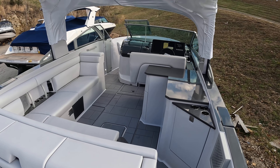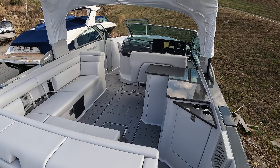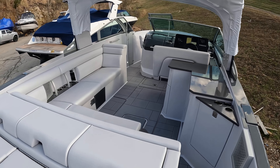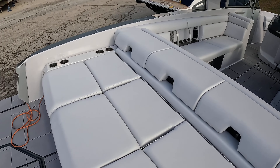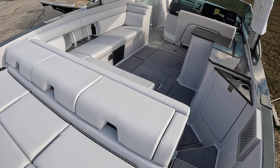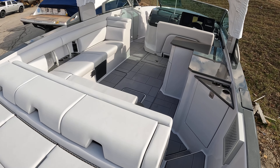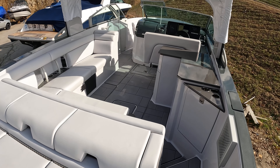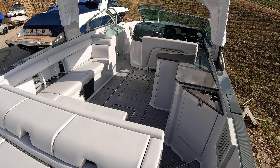Hi guys, Captain Ben Beecher here at MarineMax Lake of the Ozarks. Today we're on a brand new 2023 Aviara AV32. You've heard me talk a lot about these boats in several of my videos. Very aesthetically pleasing, but a lot of companies build good looking boats. This one really won me over on the performance, the ability, and just the overall riding style this boat really has.